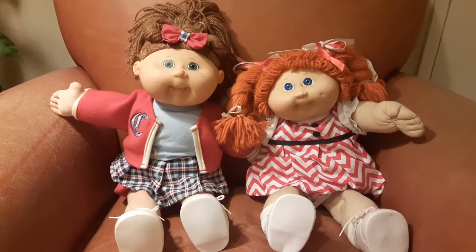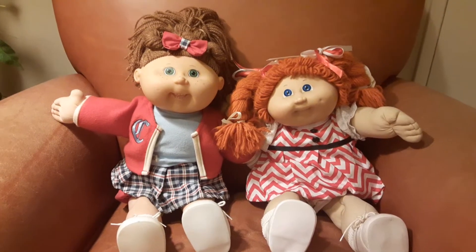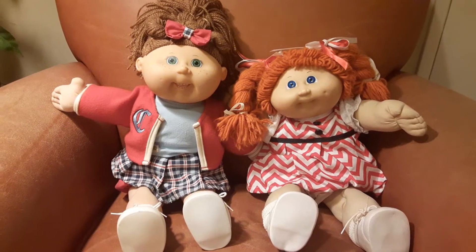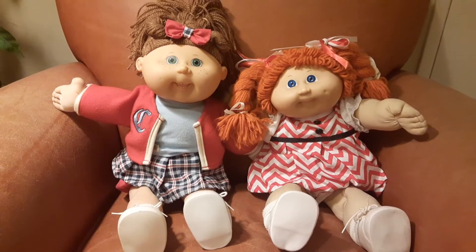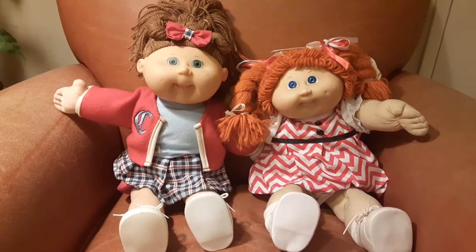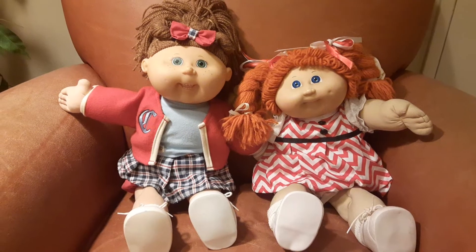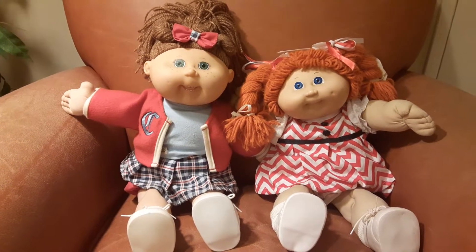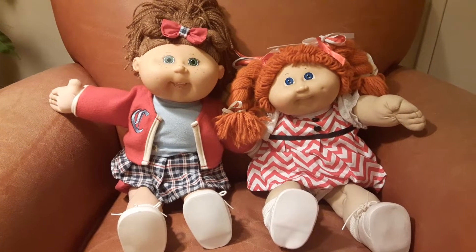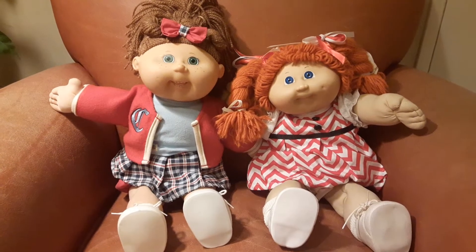Hello everyone, welcome to my channel. This is Chrissy Love's Dolls and Crafts Nursery. I'm Chrissy Love, and these two cute, adorable little girls are my Cabbage Patch babies. Yes, these are my Cabbage Patch girls.